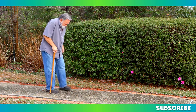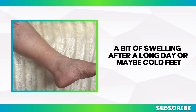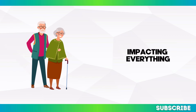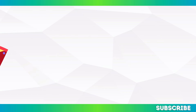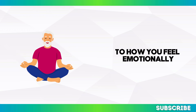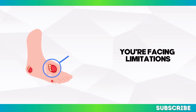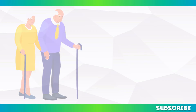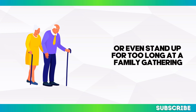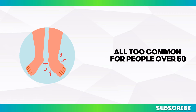For many people, circulation issues might start small — an occasional feeling of heaviness in the legs, a bit of swelling after a long day, or cold feet even when the weather isn't chilly. But over time, these minor annoyances can turn into significant challenges, impacting everything from your mobility to your overall well-being. Poor circulation doesn't just affect your body physically — it can influence how you live your life, from the activities you enjoy to how you feel emotionally.